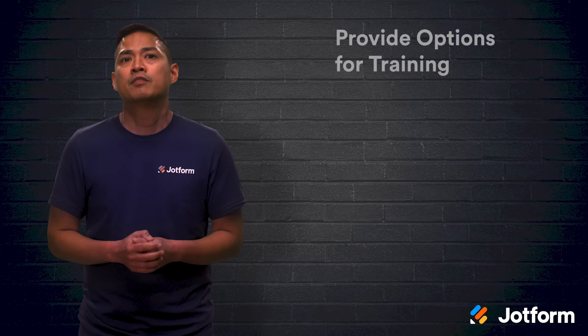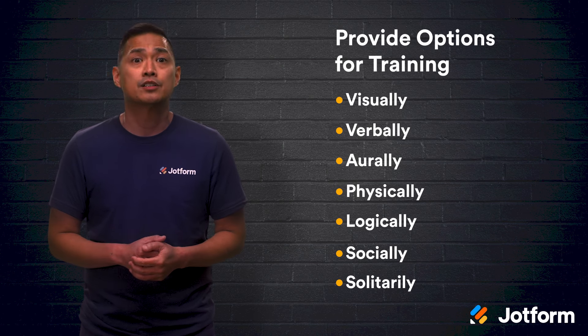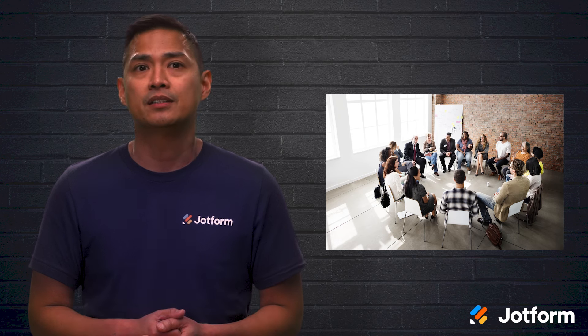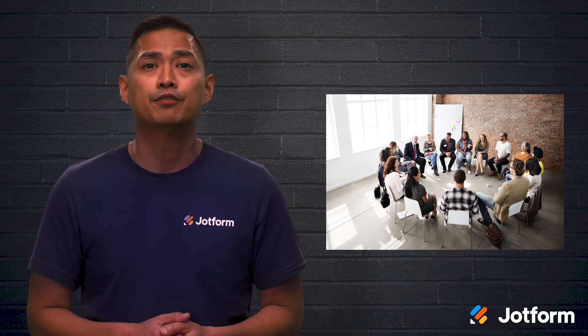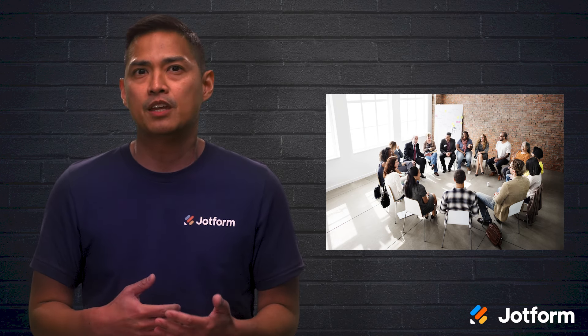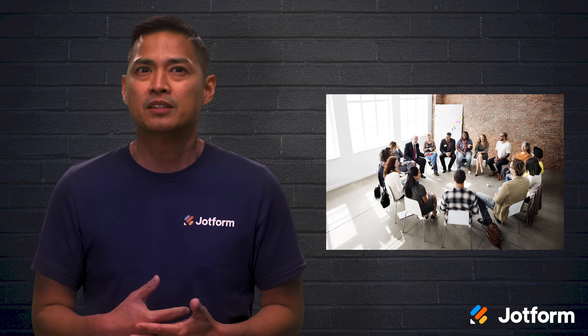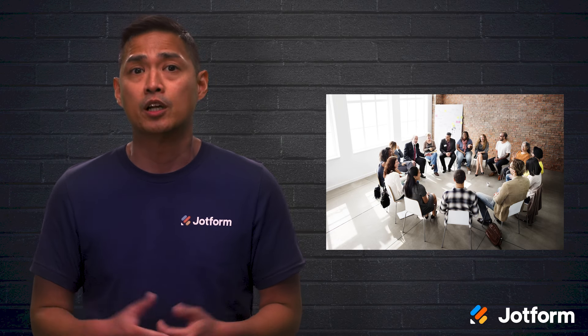Next, be sure to provide options for training. There are seven distinct ways people learn: visually, verbally, orally, physically, logically, socially, and solitarily. So while a lecture may work for some, others might need more hands-on instruction. Your trainers should keep in mind that if a volunteer seems to be struggling, they may need to be taught in a different way. For example, if you assign volunteers a manual on the basics of nonprofits, you may want to supplement that with a presentation or one-on-one training.